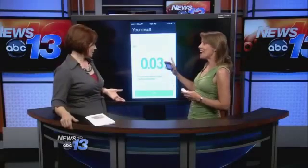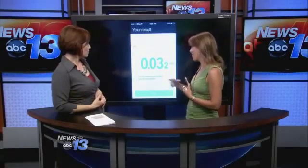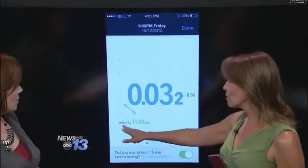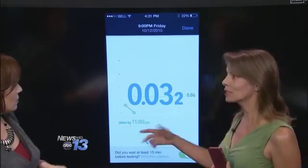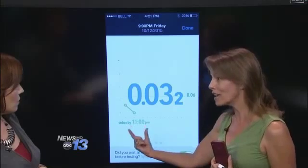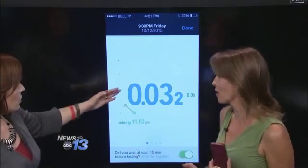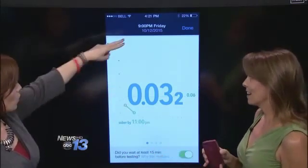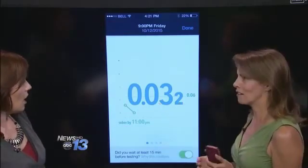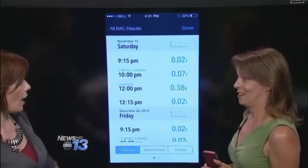If you did drink, it would show you that you are experiencing slight alcohol intoxication. And then it would also show you that you will be sober by a certain time — not only does it show whether you're intoxicated, but it shows how long it will take before you are sober and safe to drive or do other activities. 0.08 is what's considered too high.